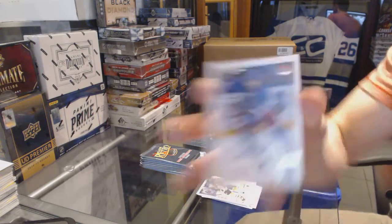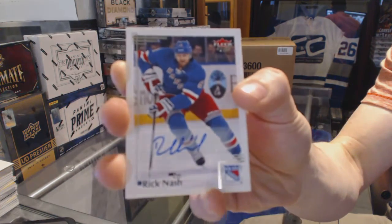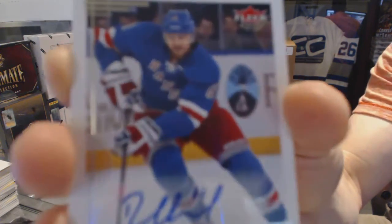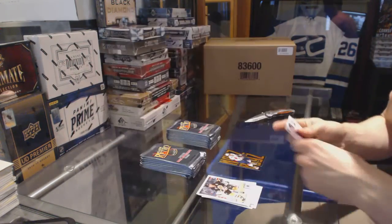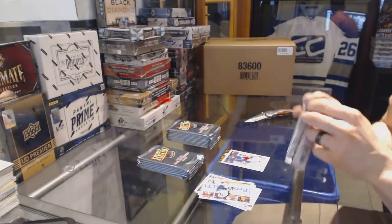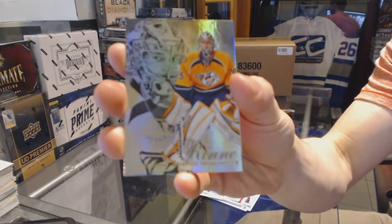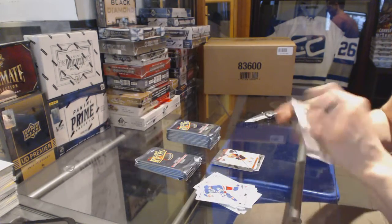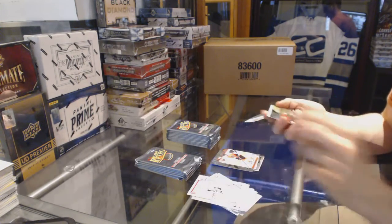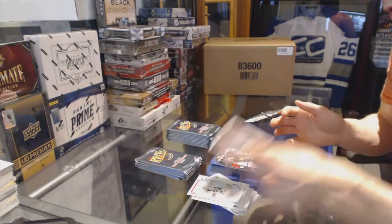Base autograph Rick Nash. Nash base autograph. Flair Showcase Pecorine and a retro Claude Giroux. Flair Showcase Jason Spezza and a retro Chris Leteg.